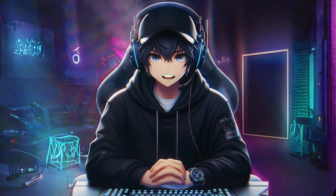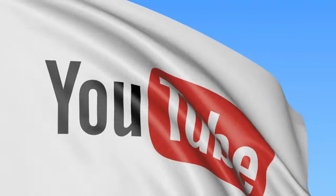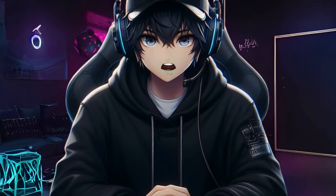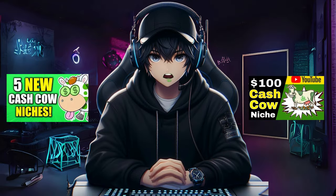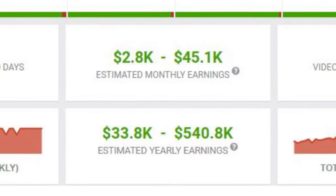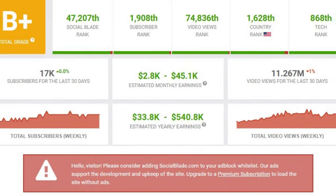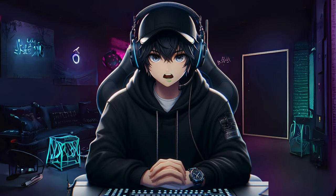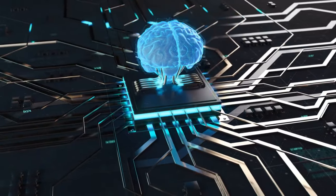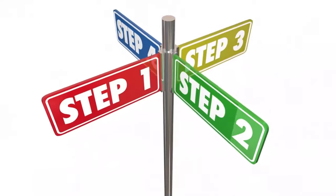In today's video, I'm going to give you five niche ideas related to a YouTube automation channel. The interesting part is that you don't have to show your face. The niches I'm talking about are also known as cash cow niches, and they're quite easy. You can easily earn $1,000 by creating a channel in any of these niches. I'll also show you existing channels that are already making money in these niches, and I'll teach you step-by-step how to do YouTube automation.